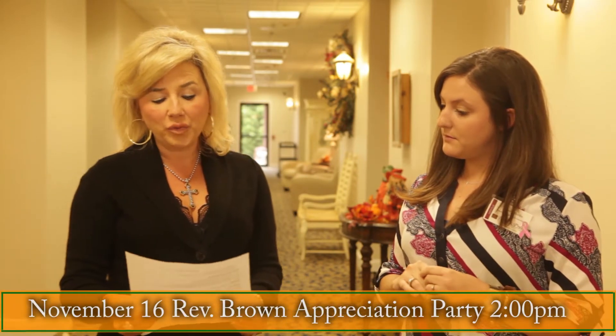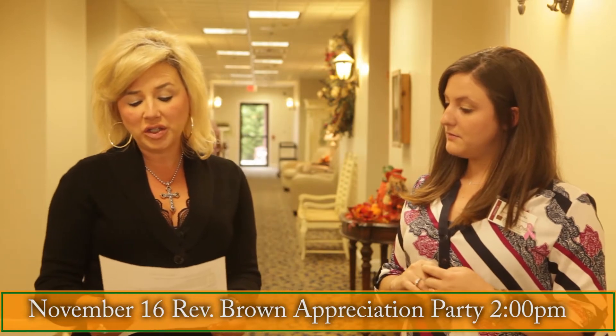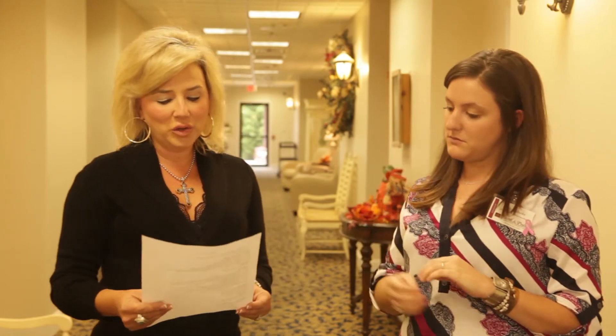On November the 16th at 2 o'clock, Reverend Brown will do an appreciation party and the public is invited. Reverend Brown has been coming here a little over 25 years, so we are going to thank him for his time. We are providing refreshments, drinks, cake, and ice cream, and the community is invited just as well as the residents are. Come out and show your appreciation for his dedication and loyalty.